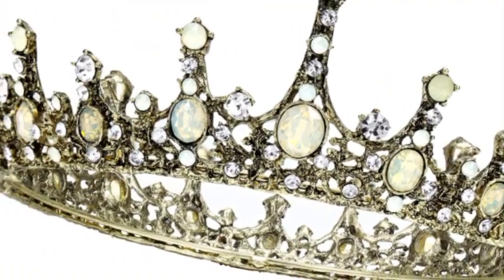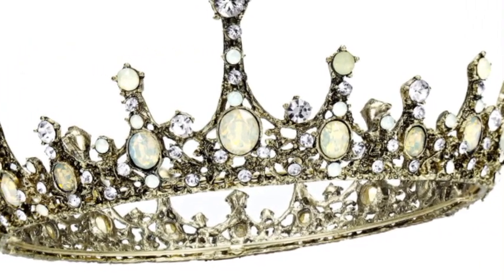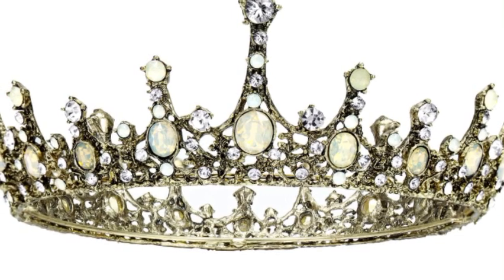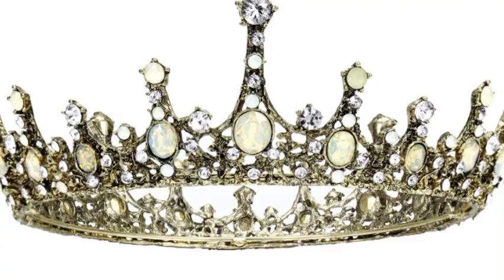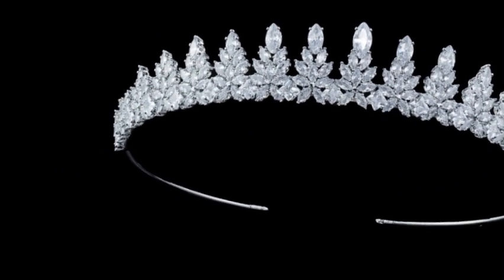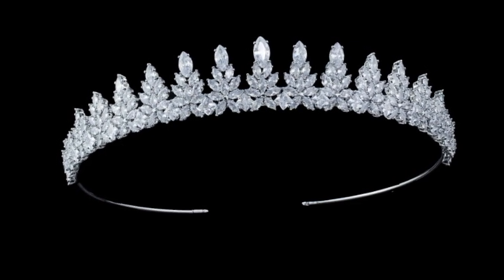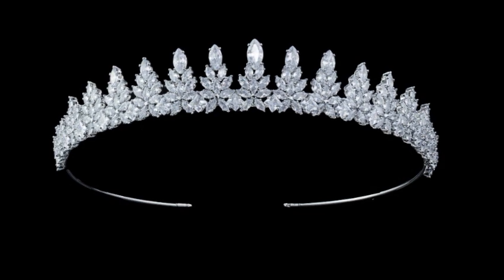Over time, royal headgear evolved into crowns for queens and kings, and the smaller semicircle-shaped tiaras for princesses. Why do royals wear crowns? A crown is a traditional form of head ornament worn by monarchs as a symbol of their power and dignity. Now it is also used as a symbol of beauty, and many girls like wearing multiple types of crowns.